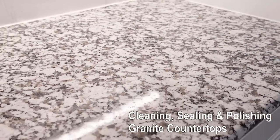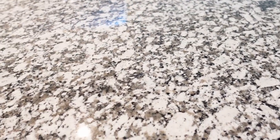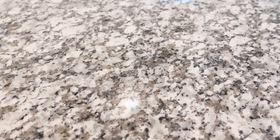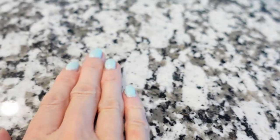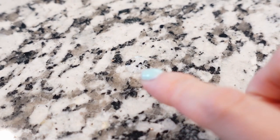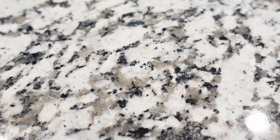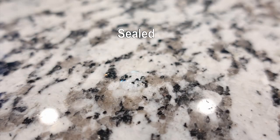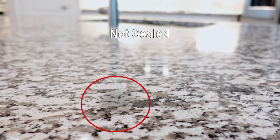Next we'll be cleaning, sealing, and polishing the granite countertops. In a new construction house, granite countertops usually come sealed, but if you're moving into a pre-owned house you may want to consider resealing. The only way to know for sure is to perform the water test — properly sealed granite will cause liquids to bead on the surface, while unsealed granite will absorb spills, oils, and stains.